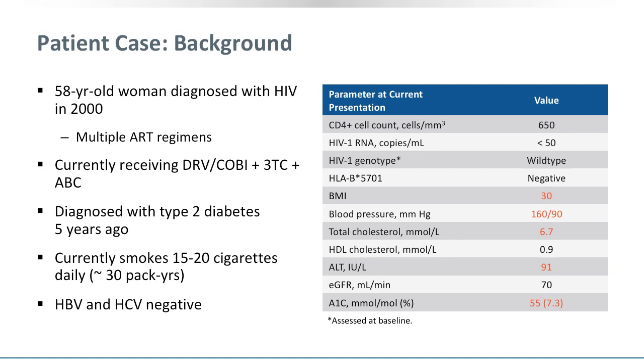My plan is to go through some of the details of this particular patient. Let me introduce you to Mrs. D, a 58-year-old woman who was diagnosed with HIV in 2000 — 20 years ago. She has been on multiple ART regimens and is currently receiving darunavir in combination with 3TC and abacavir. She was diagnosed with type 2 diabetes five years ago and is currently smoking between 15 and 20 cigarettes a day, with a cumulative 30 pack years. She is not infected with viral hepatitis.